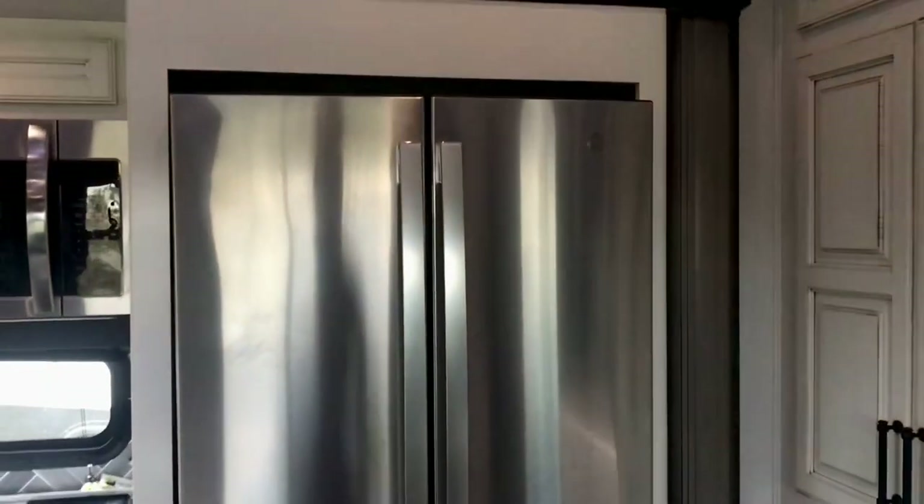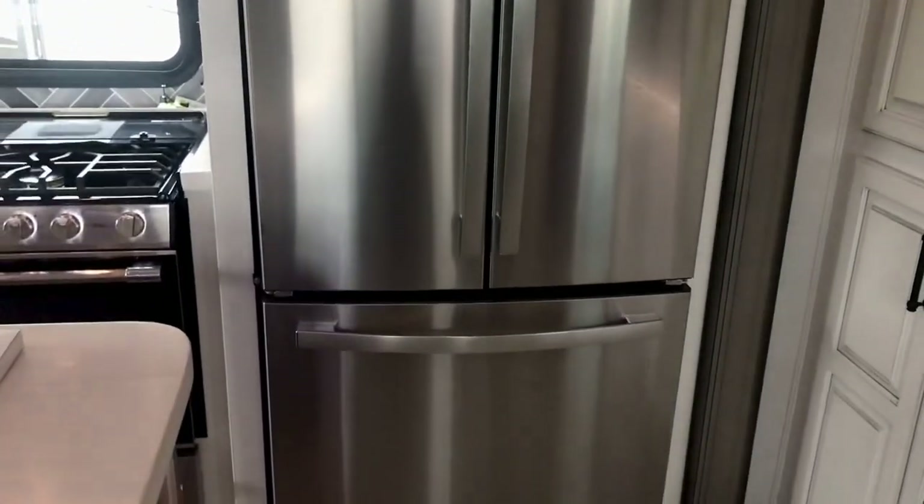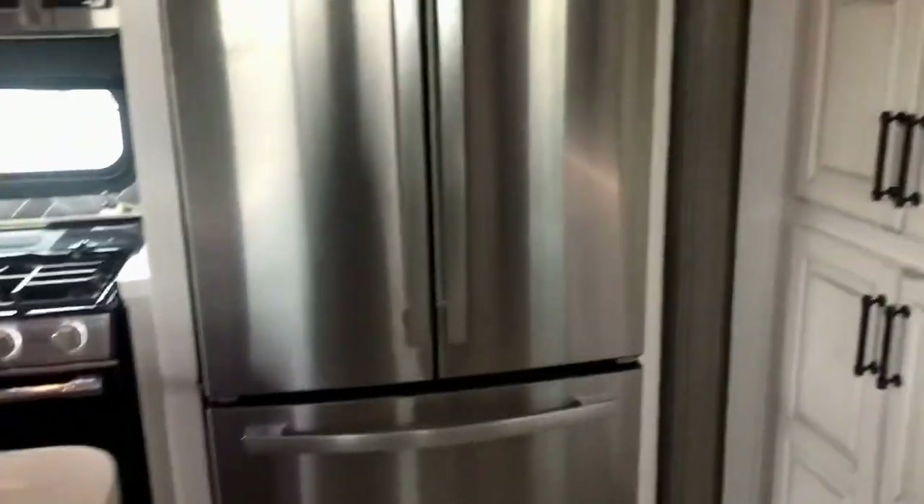There's a residential fridge. It'll be powered by shore power when you plug in, but as you're going down the road you've got those two solar panels and the inverter — that'll run the fridge as you travel. There's a lot of storage here, and you've also got washer and dryer hookups. If you want to put a washer and dryer in, this can be adapted for a stackable unit.